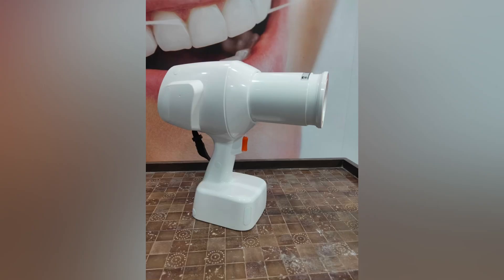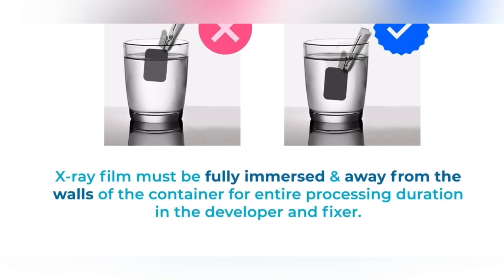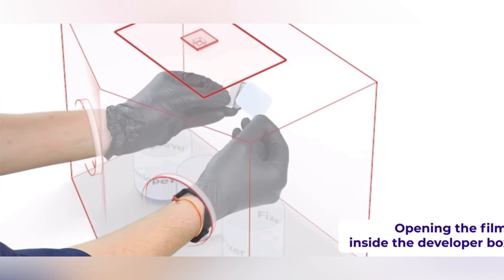Gone are the days when we used to use x-ray films that need to be developed and exposed. Digital x-rays have six times lesser radiation exposure compared to regular x-ray films.